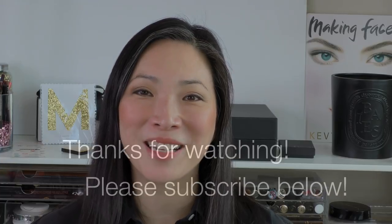That's it for this quick review. I hope you enjoyed this video and found it helpful. Please let me know if you have any questions down below — I'll be happy to help if I can. Subscribe to my channel if you haven't already, and I'll see you in my next video.